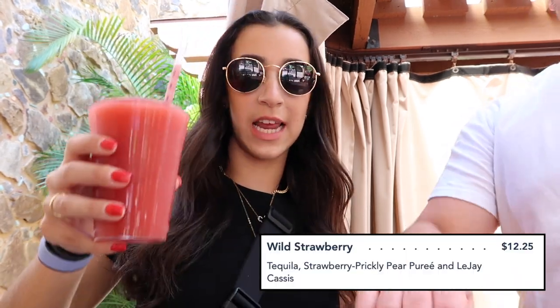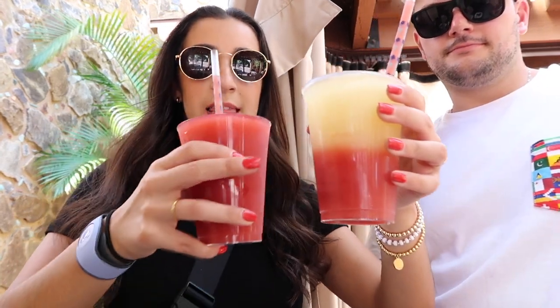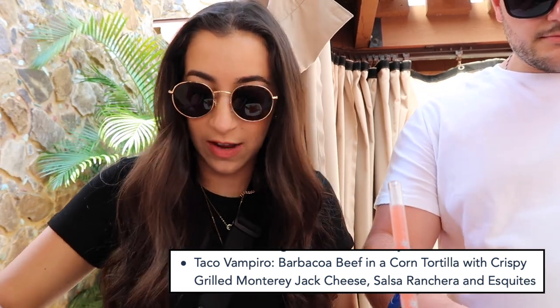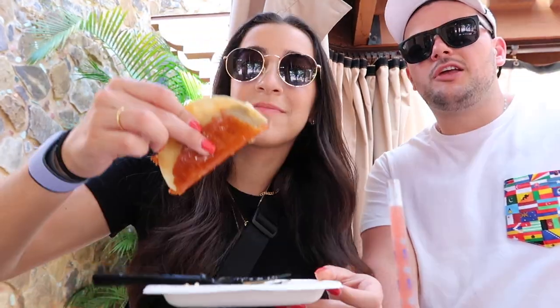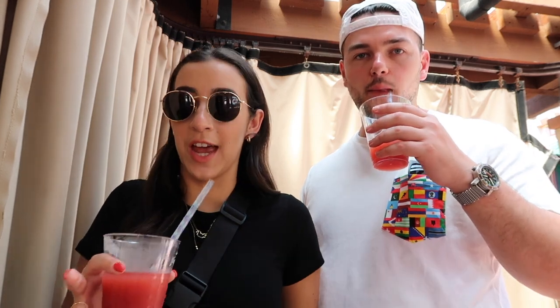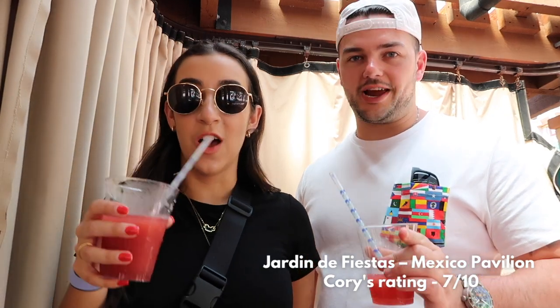We have made it to Mexico! I got the standard strawberry, Cory got the strawberry lime. We tried the taco vampiria with cheese, barbacoa, and street corn. Ten out of ten — this is the best thing I've eaten all day. I rate the Mexico Flower and Garden booth a ten out of ten. Cory gives it a seven — the filling was great and the beef was really well seasoned.